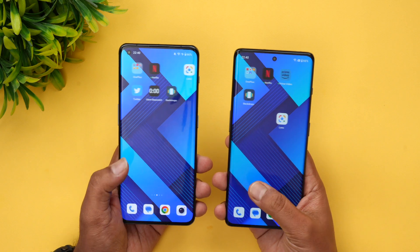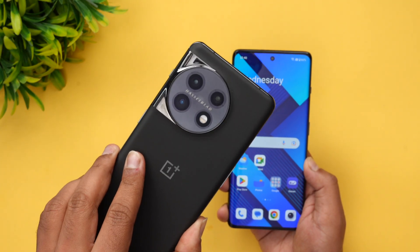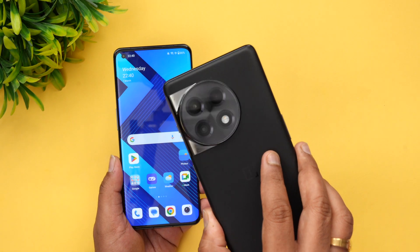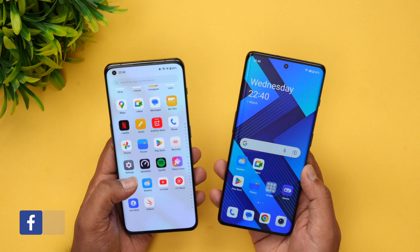Hello friends, welcome to Technique. This is Normal here, and in this video we will be doing a performance testing of two OnePlus devices. We have the OnePlus 11, which has the Snapdragon 8 Gen 2 chip, and we have the OnePlus 11R.